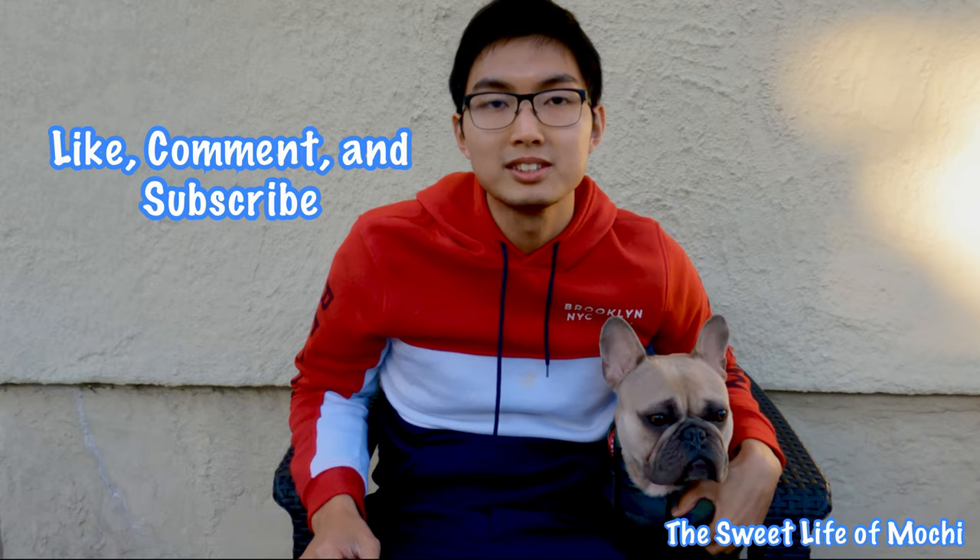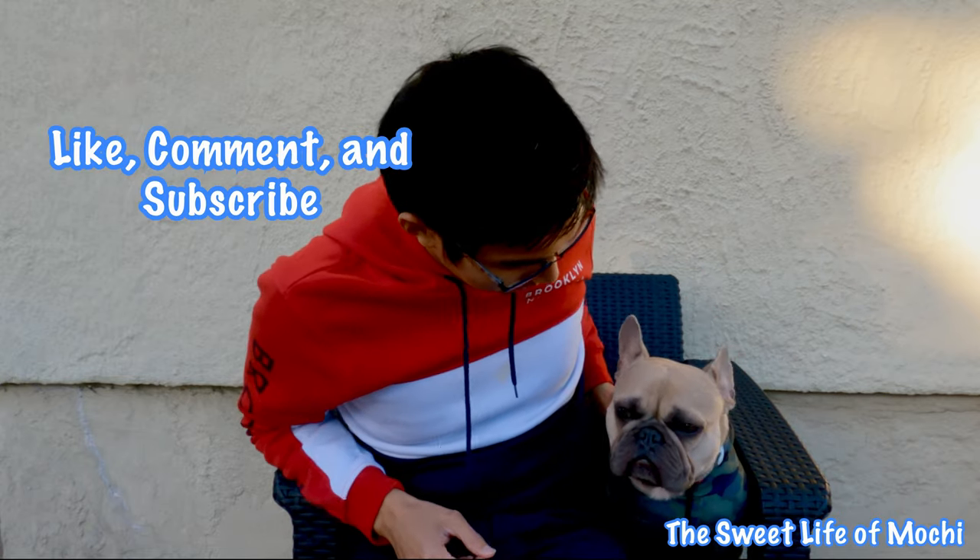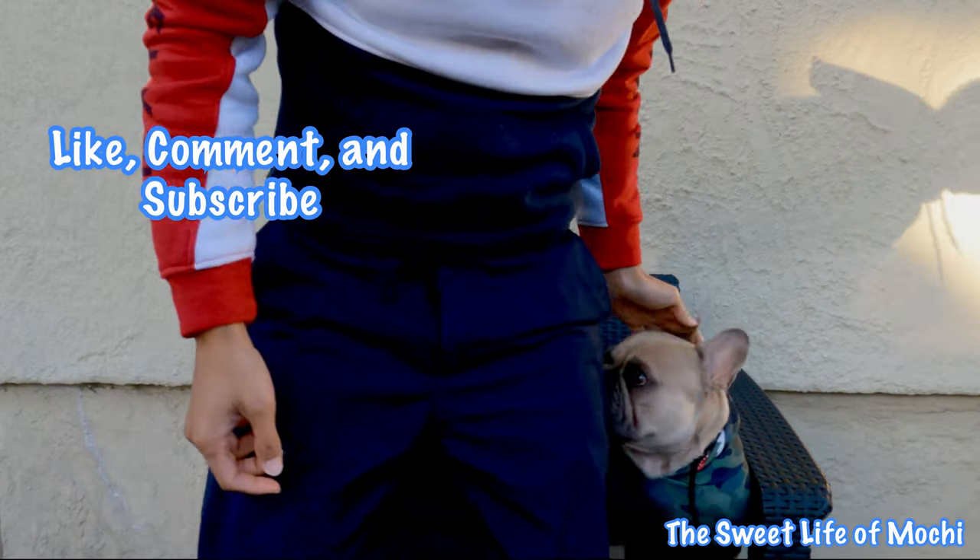Hey Mochi fam, it's been a few days since we got back from the Getaway cabin. We just wanted to take an extra minute to thank you for watching and hope you enjoyed our first recorded adventures. My goal for this channel is to document sharing my experiences with Mochi. Hopefully you enjoyed watching the video or you learned something new. Please like, comment, and subscribe if you want to see more adventures from us.